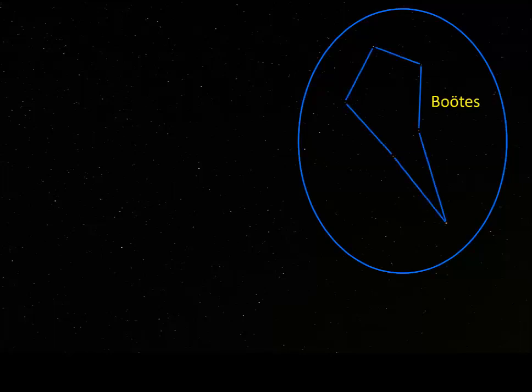This is the part of the sky where Boötes is. Boötes is pronounced in three syllables, so it's Boötes. Here's the asterism we use for this constellation. It looks like a dented kite or a dented ice cream cone. The brightest star in Boötes is Arcturus, here at the bottom of the ice cream cone.